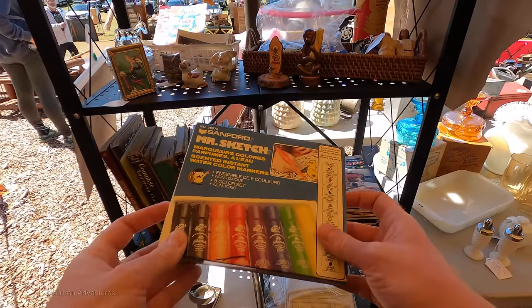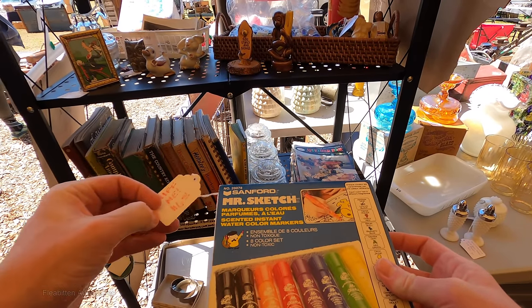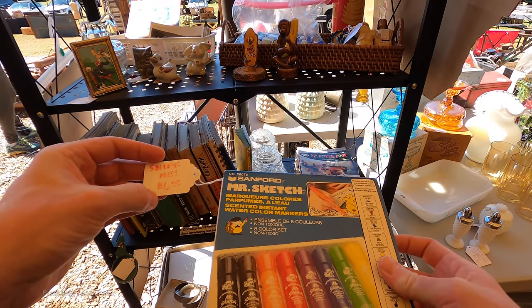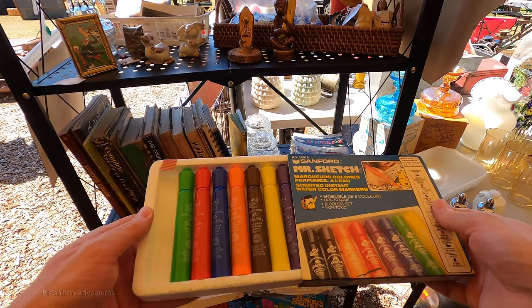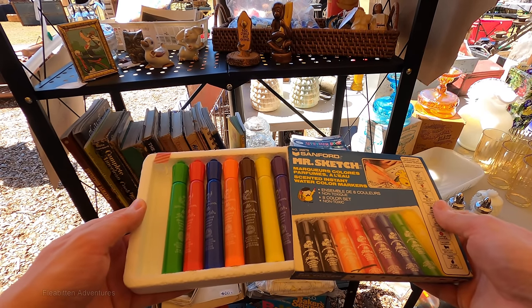I'm honestly not sure if they still use these in classrooms today, but back in the 80s these magic markers were in every classroom. And if you're like me, you can probably still remember what they smell like. That was the best part of them — the smell.